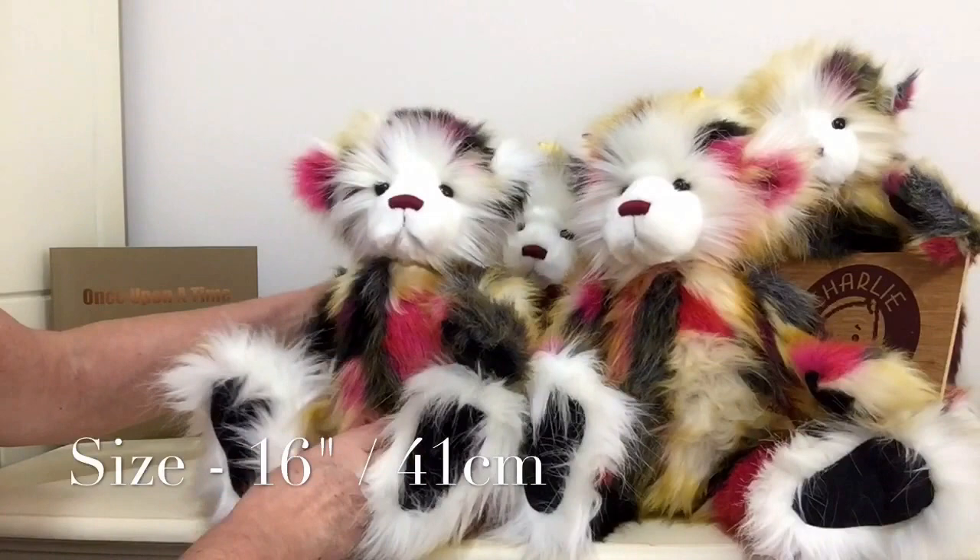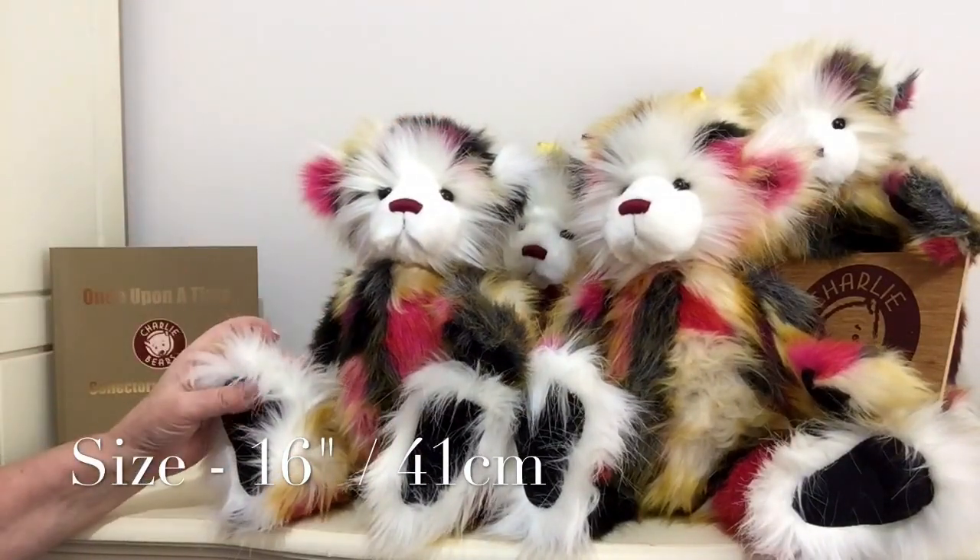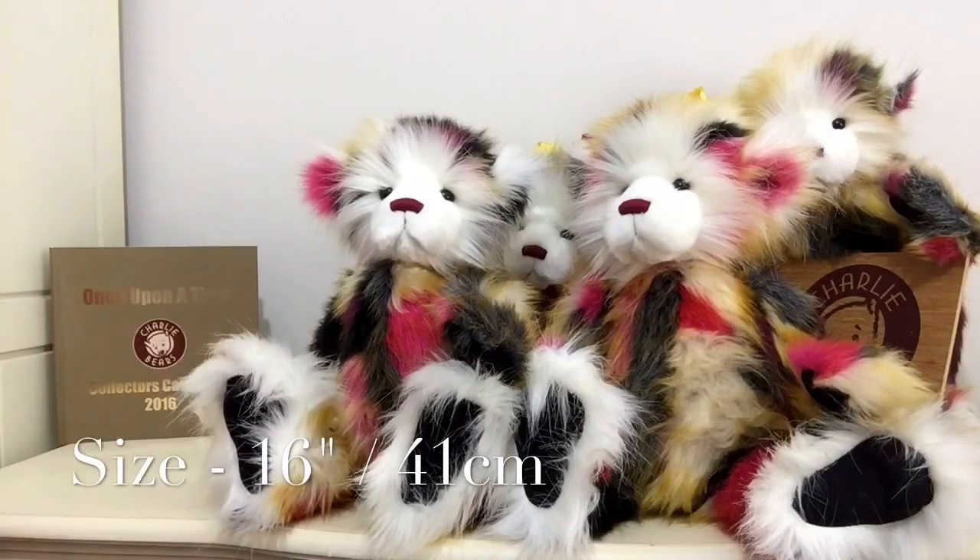These yummies measure 16 inches from the top of their head to the tips of their paws, which is around about 41 centimetres.